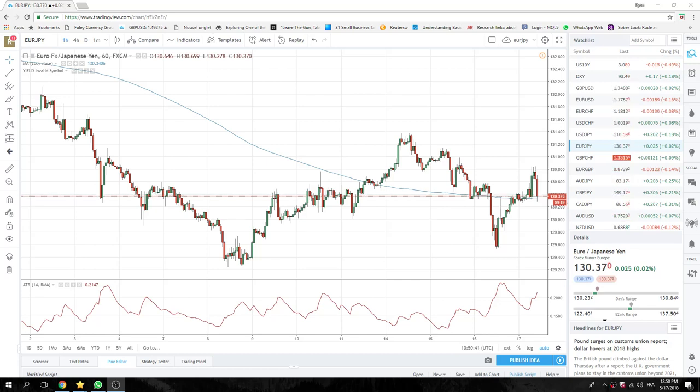Good morning, New York. Privateer FX coming at you, 17th of May.